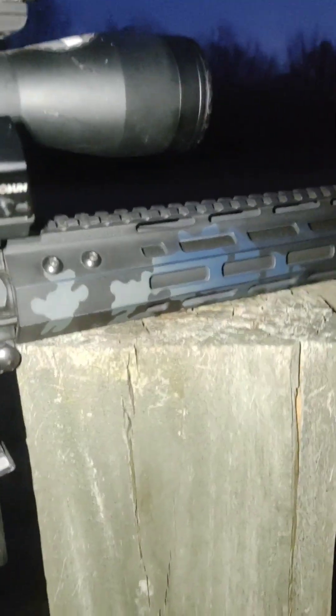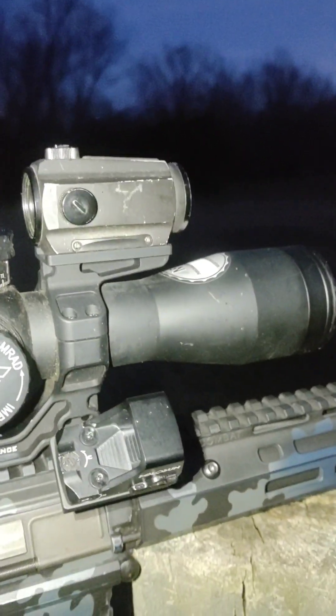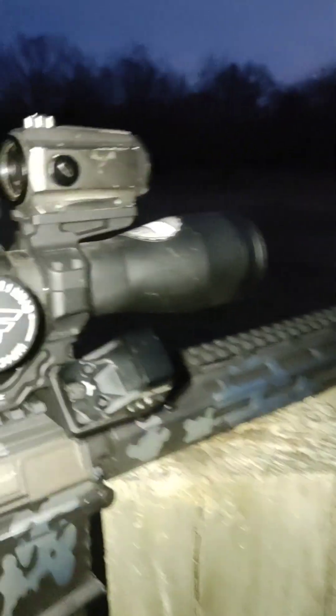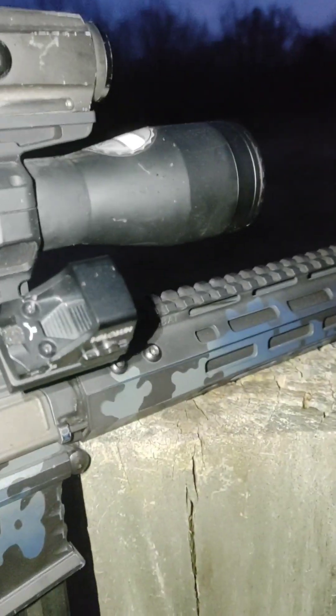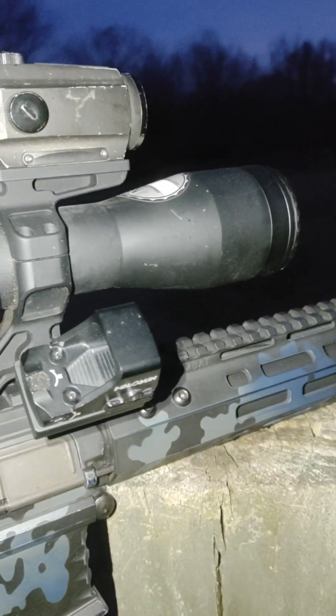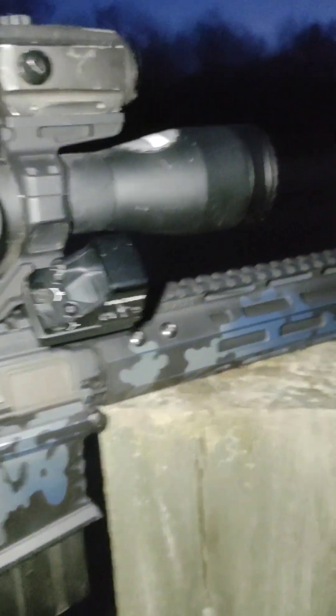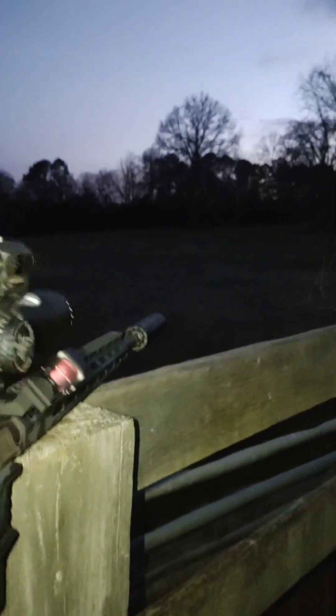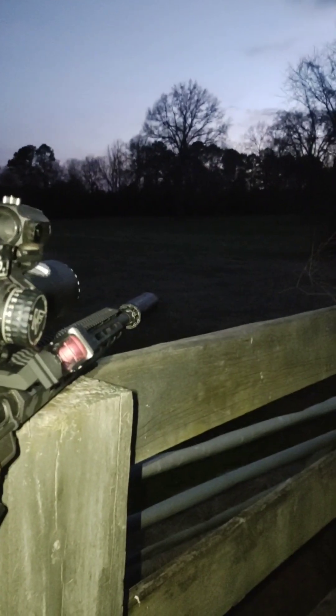People ask me why, with this premium rifle build, I don't run better optics. Long story short: Holosun makes the best green dot optics. You can try and argue with me about it, but when it comes to green dots, they make the best.